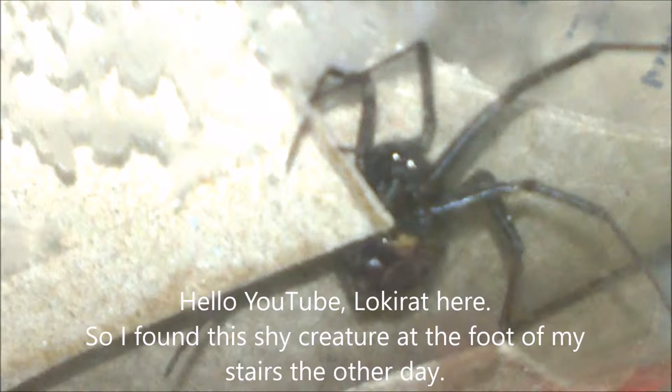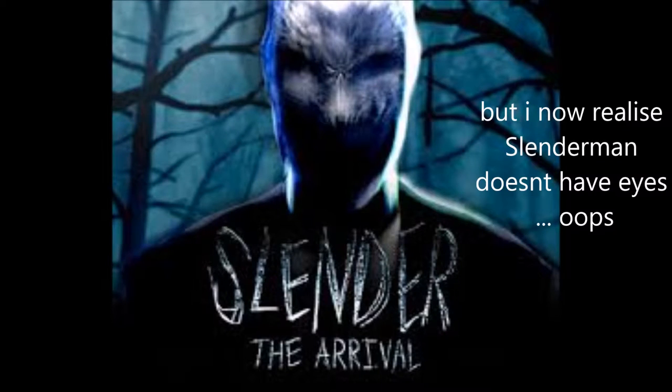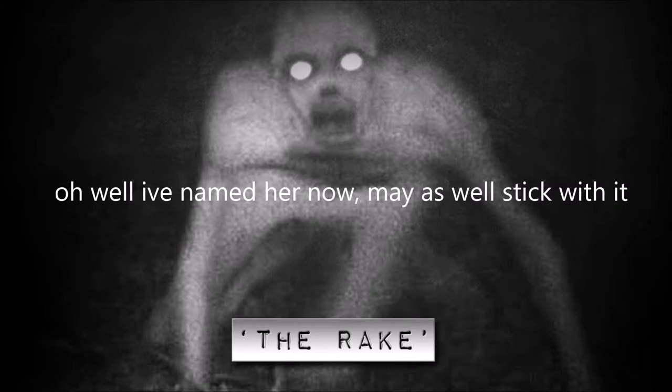So, I found this shy creature at the foot of my stairs the other day. Her eyes are so spooky I decided to call her Slendy. But now I realise Slenderman doesn't have eyes. Oops! But she does. And every picture of her face, the eyes are so bright. On researching, I realise I meant something else — the Rake. Oh well, I've named her now. Might as well stick with it.